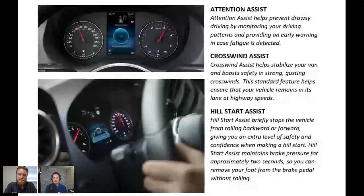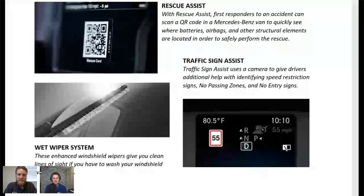Traffic sign assist uses a camera looking out for speed limit indicators, warning signs, stop signs, do not enter, and a whole bunch of different signs that display in your dash as a nice little reminder. Especially when driving through unfamiliar places where you have no idea if the speed limit is 35, 45, or 55 — that'll hopefully keep you from getting a ticket.